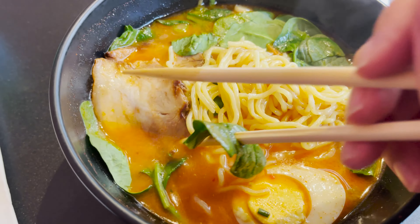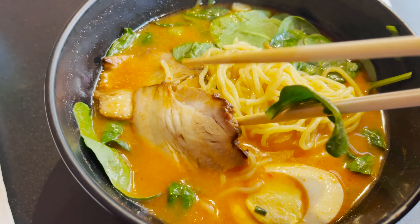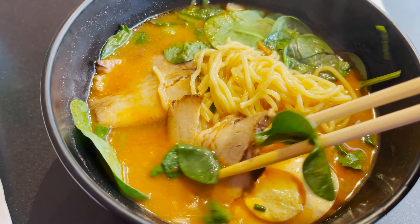Not bad. Not a bad chashu. Seasoned well, very flavorful, very fatty, very oily, very delicious. Rich in flavor. Absolutely delicious.